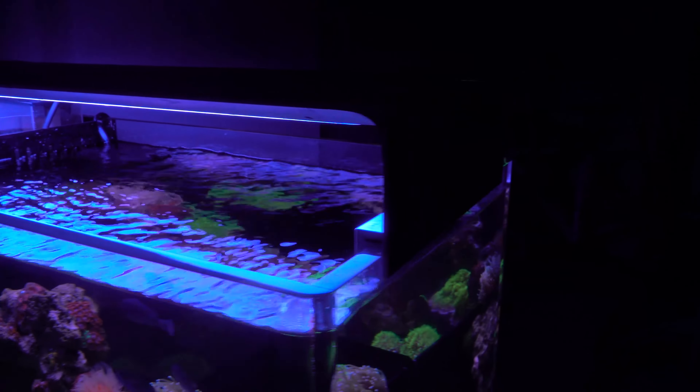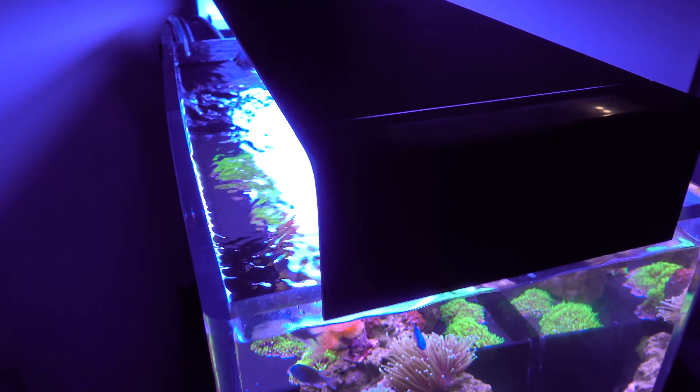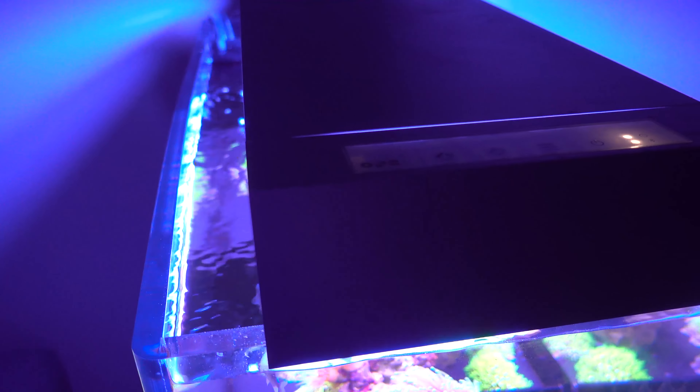I will do a more complete review of the light in a future video. In a nutshell, I am very impressed by the hardware, but the mobile app has room for improvement. If you want to learn more about this light, I'll include a link to their website in the video description below. I believe they will be selling in the US soon, so look forward to that.